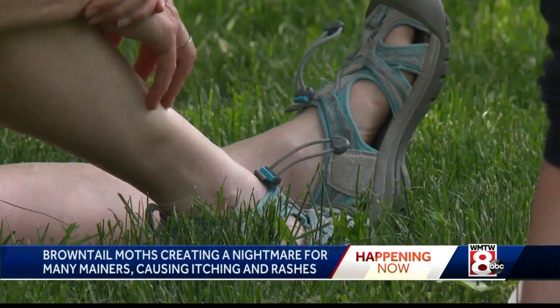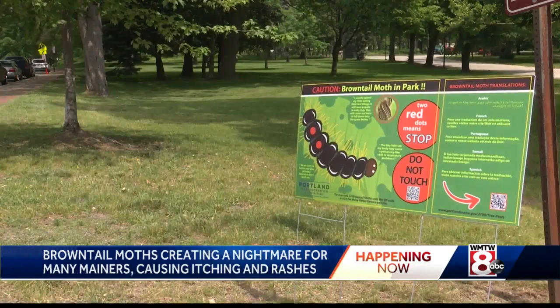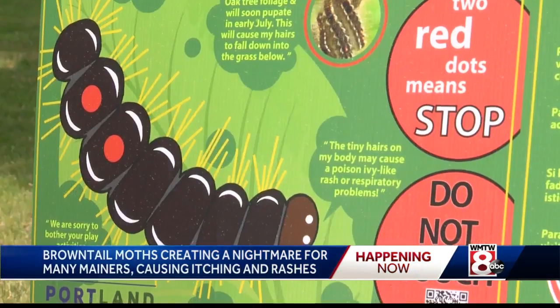A problem that's been affecting Mainers for the past several years. The moths have been at outbreak level since 2015, starting on the coastline, but making their way more inland each year.